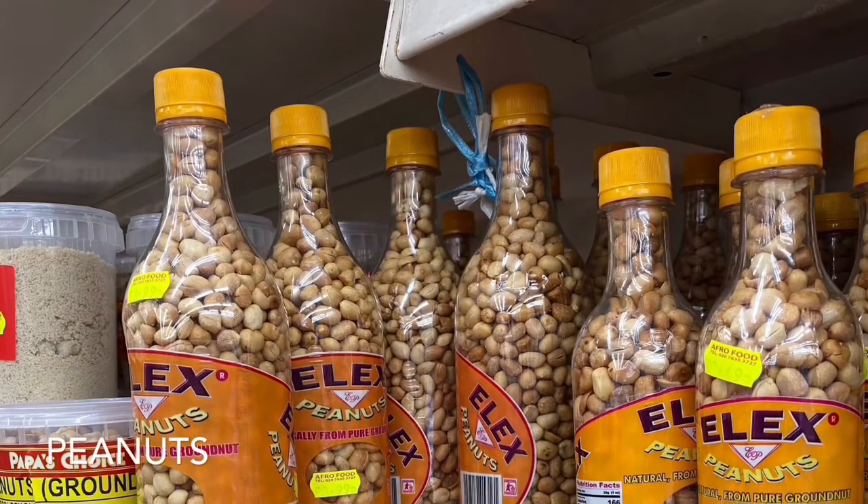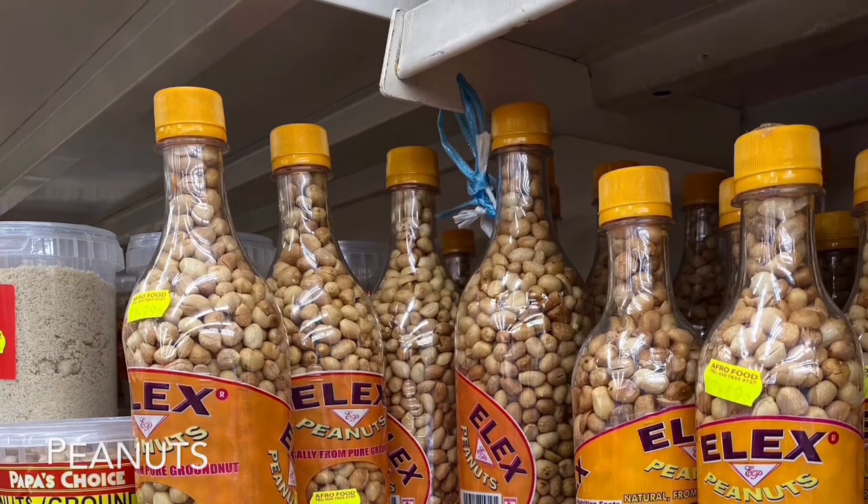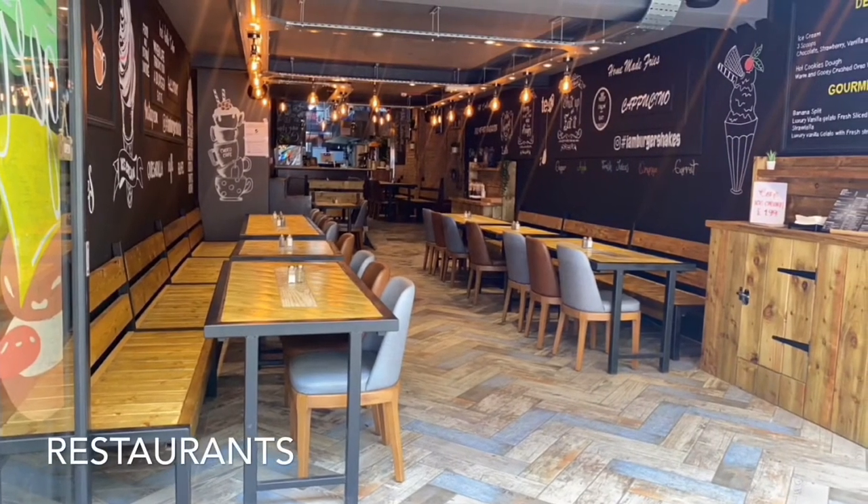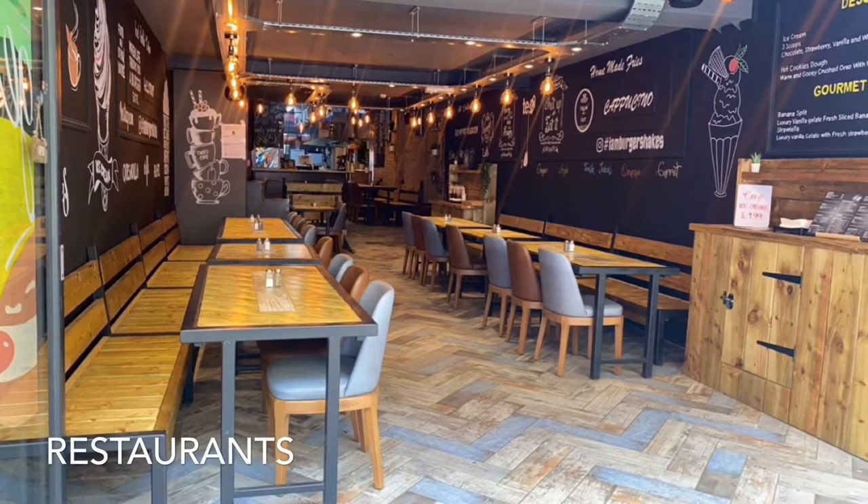In this shop you can buy peanuts from Nigeria. This is a restaurant where you can sit down and enjoy your food. Here they sell burgers.